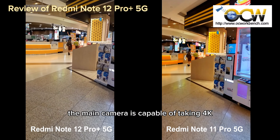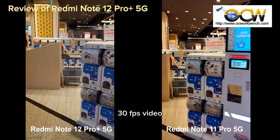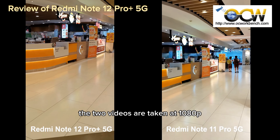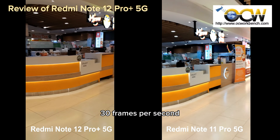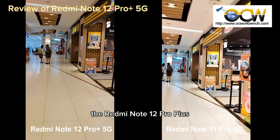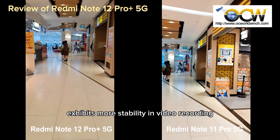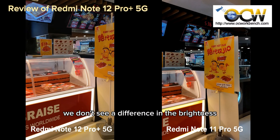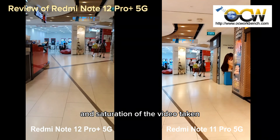The main camera is capable of taking 4K 30fps video. For comparison, both videos are taken at 1080p 30fps. As we can see from the videos, the Redmi Note 12 Pro Plus 5G exhibits more stability in video recording because of its OIS support. We don't see a difference in the brightness and saturation of the video taken.